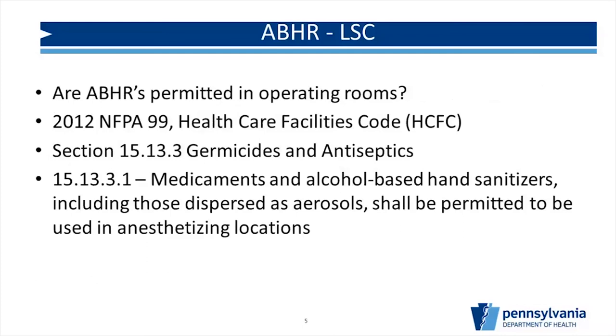One of the biggest questions I've been getting is: are alcohol-based hand rubs permitted in operating rooms? Per 2012 NFPA 99 section 15.13.3, alcohol-based hand sanitizers, including those dispersed as aerosols, shall be permitted to be used in anesthetizing locations — that is your operating room. So yes, you can have hand sanitizers in your operating rooms. But we're going to have to follow the rules. There are requirements on how to do it, which we'll get into shortly. This is an important slide if you've been told no — yes, you can, as long as they're installed properly.